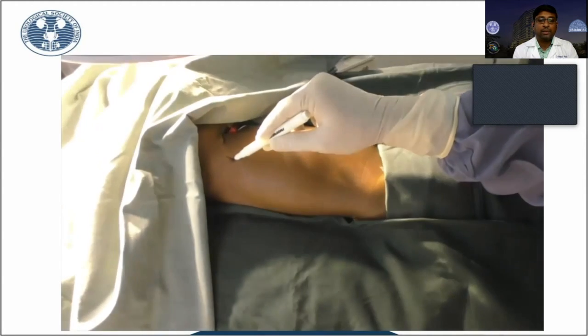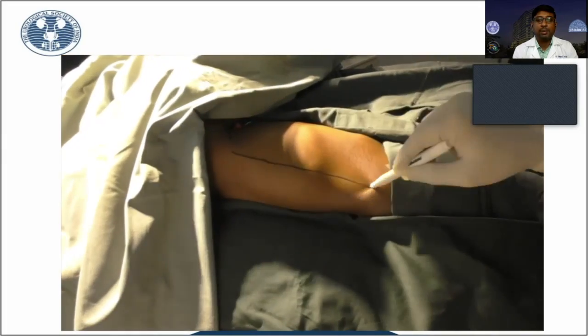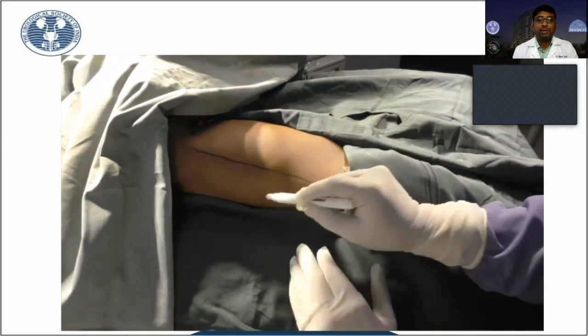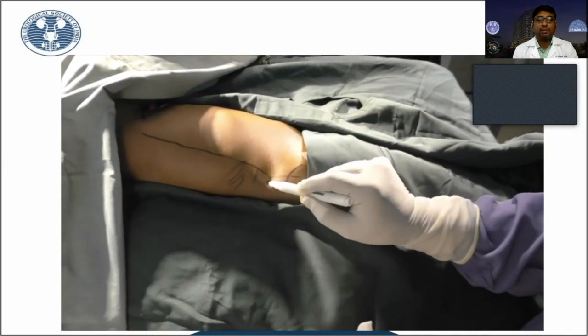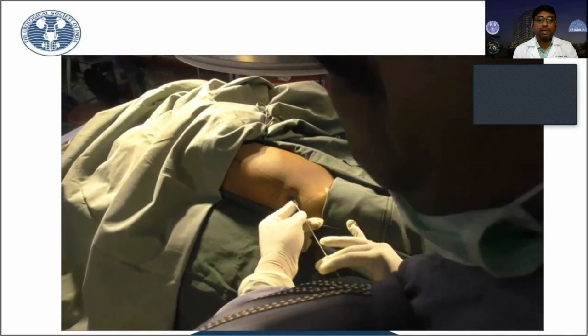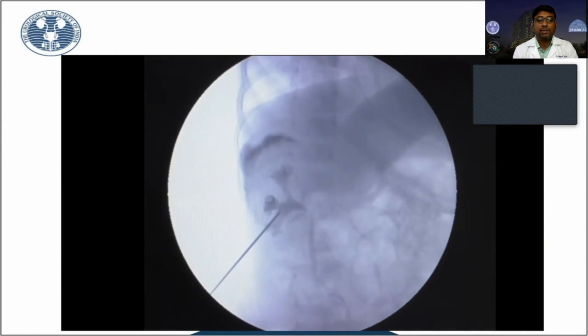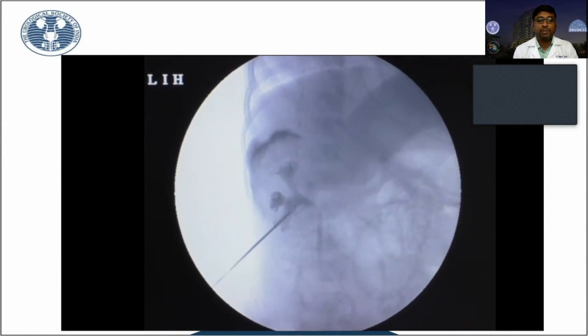We kept two bolsters — one in the shoulder girdle and the other in the hip joint — with 10 to 20 degrees of tilt. We marked the posterior lateral line, the 11th and 12th rib, and the iliac crest. The important thing is that the kidney is very close to the skin surface, so the depth of the puncture will be very less.